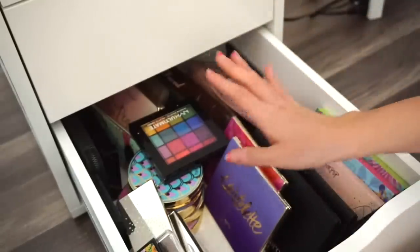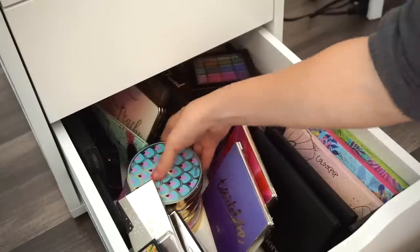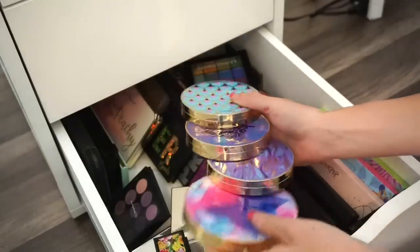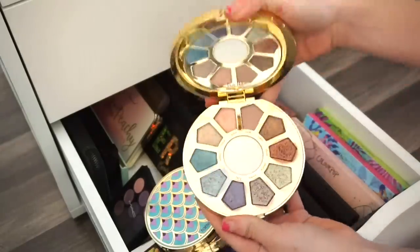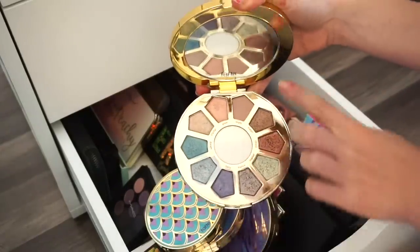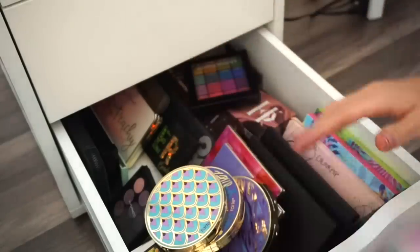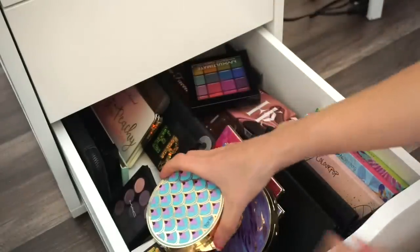Moving to the Tarte palettes. I'm for sure keeping the first one — one of my favorites, great lit shades and one matte for the crease. Love it.